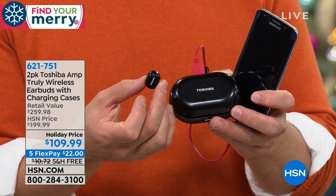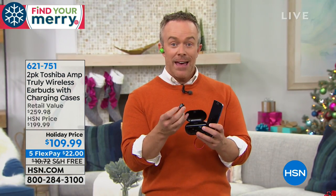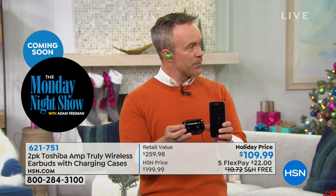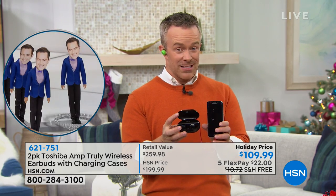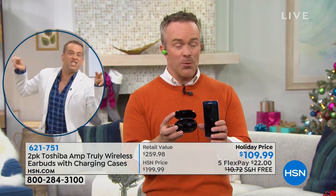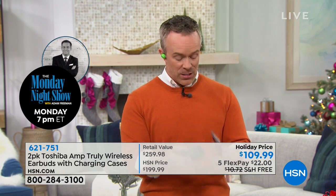Four-hour battery life is pretty impressive. Traditionally it was about 90 minutes, but now we've more than doubled that. After four hours, you put it back in the case, and because this case has a better battery, it's not just going to charge it once or twice — it provides up to about 15 additional charges. That's almost 60 hours of playback with this one device.